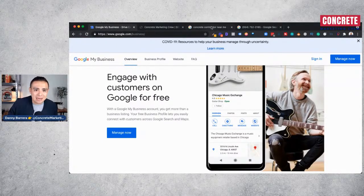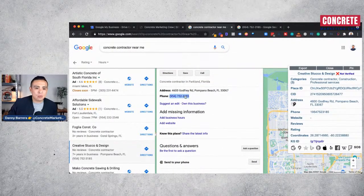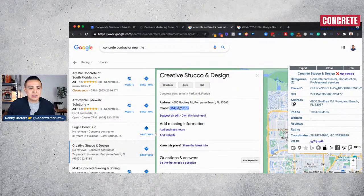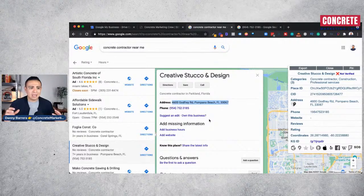Once you've claimed your listing, the next step is to make sure you have your website added to it. Some contractors have their phone number and address showing but no website linked. Make sure your real website is linked to your Google My Business listing and that your website is optimized, because Google reads and crawls your website and gives your listing a boost.